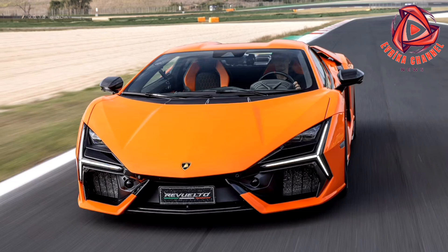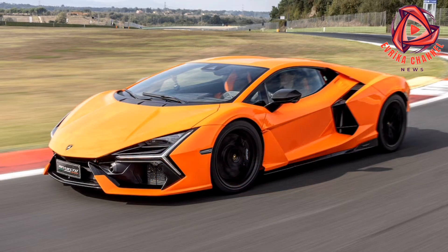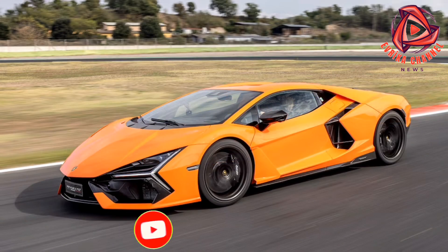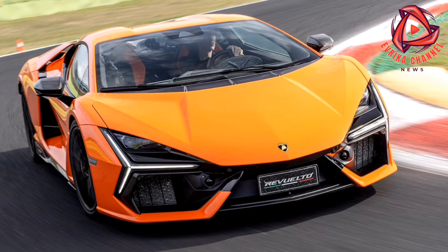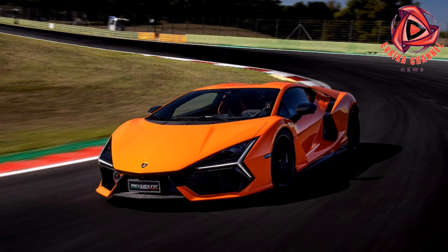Of course, the laws of physics are immutable — make an egregious mistake and not even the specially developed Bridgestone Potenza tires, 265/35 ZR20s up front and massive 345/30 ZR21s at the rear, will generate enough mechanical grip to keep the car on track. But the Lamborghini Dinamica Veicolo 2.0 vehicle dynamic control system developed by David Bitsari and his team — melding the ICE, e-motors, transmission, brake-by-wire, four-wheel steering, semi-active multi-link suspension and active aero into a single homogenous entity — allows you to explore the edge of the car's staggering performance envelope with complete confidence.